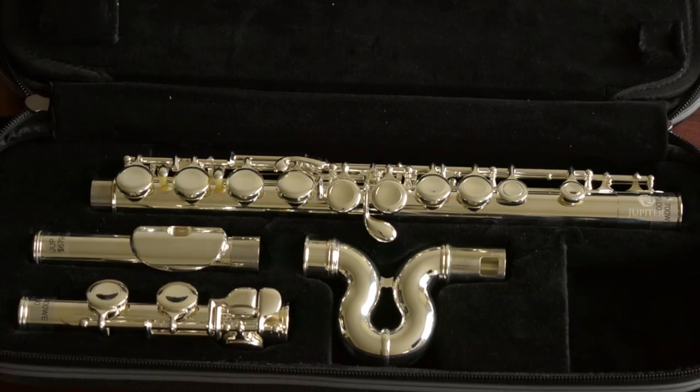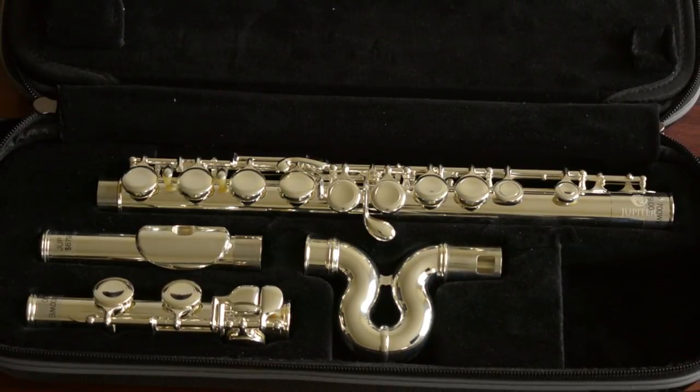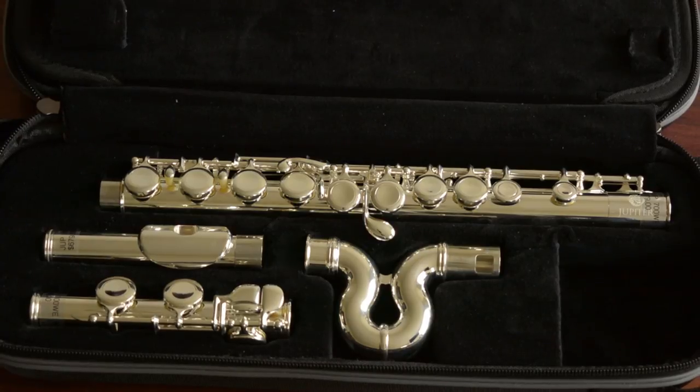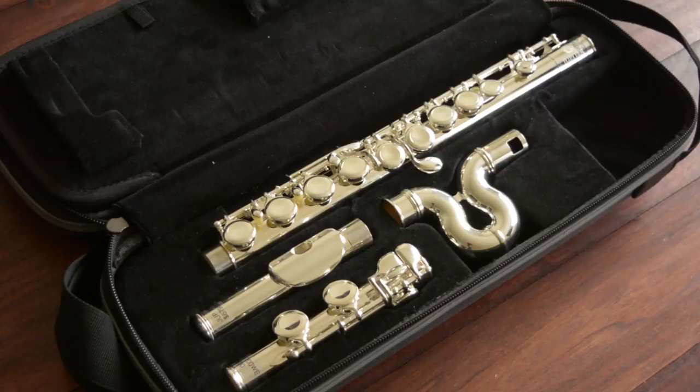With this flute, you can also buy a straight head joint separately for just over $200. When your child is ready for the straight head joint, it will fit the body of this flute. This flute is silver plated, has an offset G, and has a C foot joint.